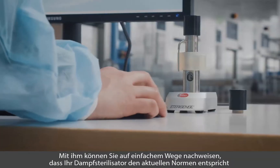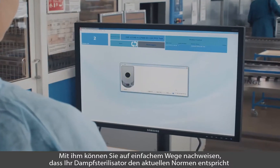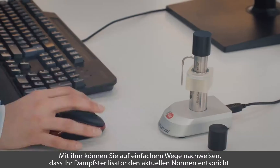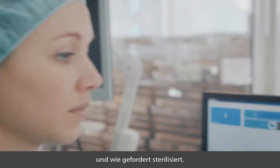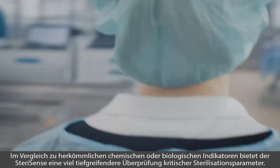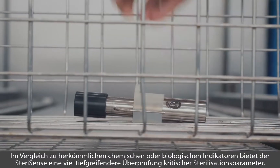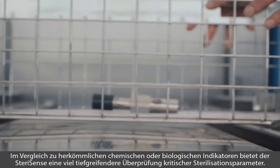SteriSense provides you with peace of mind by ensuring that your steam sterilizer functions in accordance with current norms and is therefore sterilizing as expected. SteriSense is also price competitive, even when compared to traditional chemical and bio-indicators.